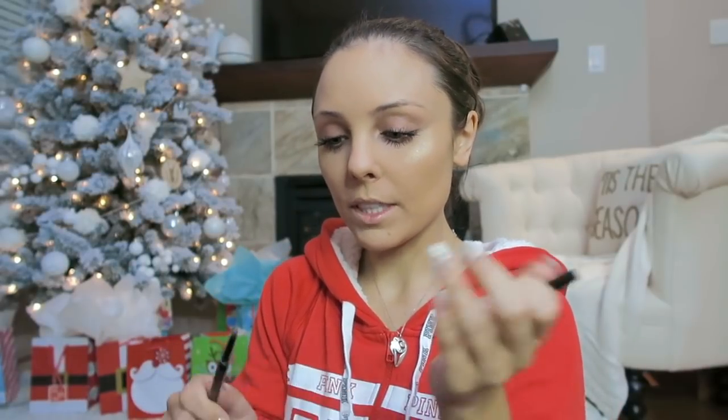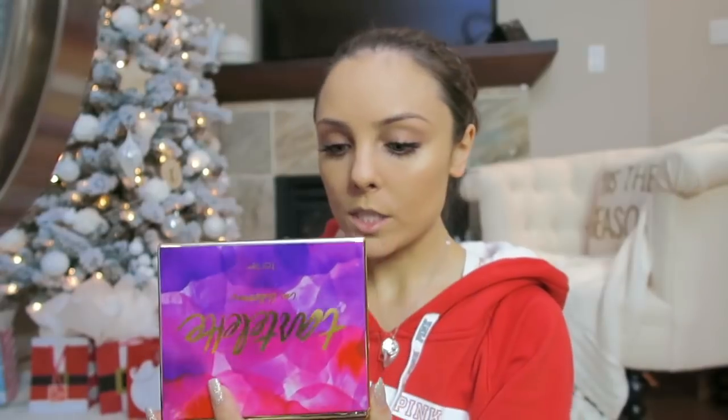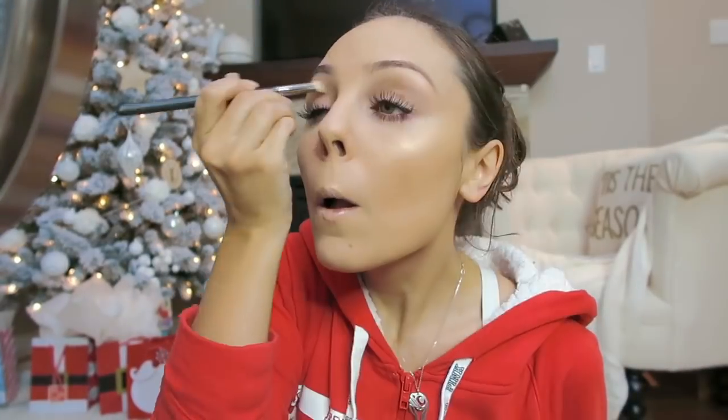For brows, the usual Anastasia Beverly Hills Brow Wiz. Liquid liner — this is the Stila Stay All Day Waterproof Liquid Liner. I love this because the tip is really fine. The palette I'm using is the Tartelette in Bloom, and the shade I'm using is Jet Setter. I just apply this all over my lid and I'm going to do the same thing underneath.